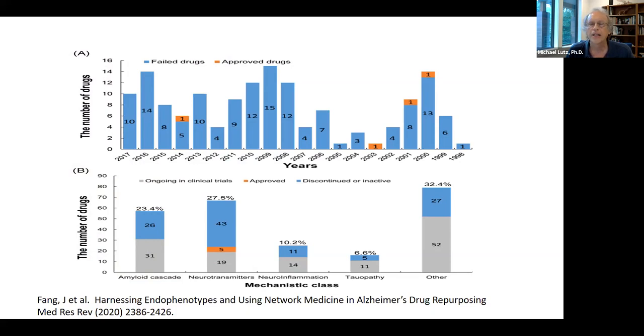NIH estimates about 80-90% of drugs fail before human trials even start, and about 50% fail in phase three. The attrition rate for Alzheimer's clinical trials is estimated at 99.6%. The mechanisms associated with different drugs include the amyloid cascade, tau, and neuroinflammation gaining ground. This data is all pre-approval of aducanumab, so we can add one more approved block in 2021.